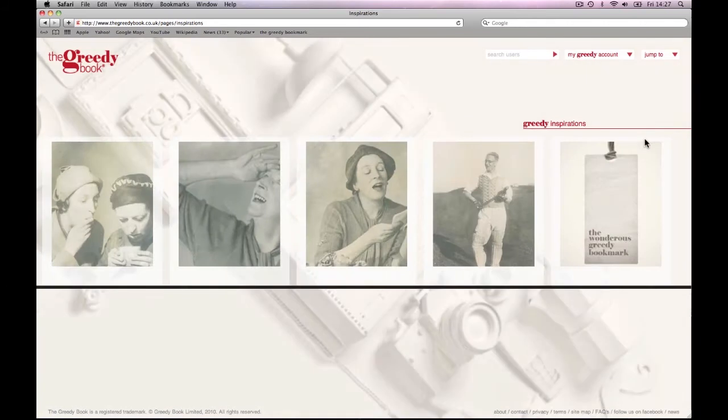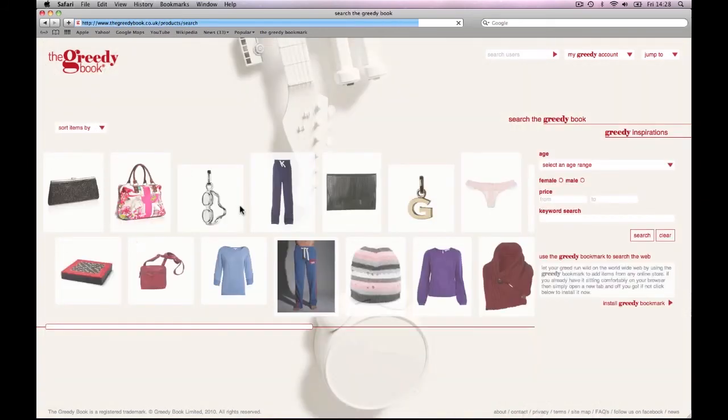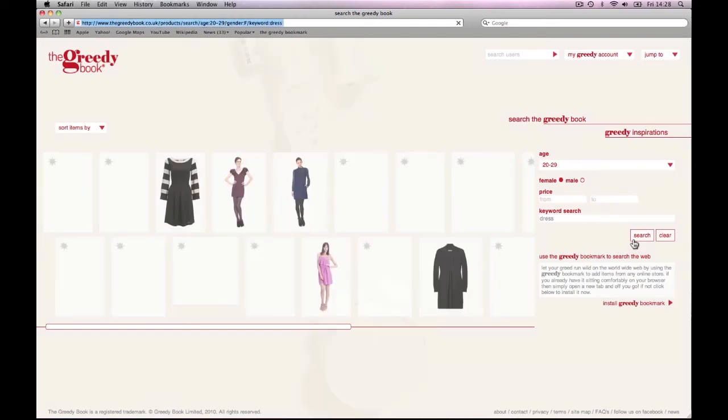Our search function gives you the tools to be the perfect present hunter. Using the categories you can define whether or not you're searching for a specific age group, gender or price range. And if you have something particular in mind, you can always search by keyword too. So whether you're scouring the pages for a little something for yourself or the perfect gift, you have all the options you need.